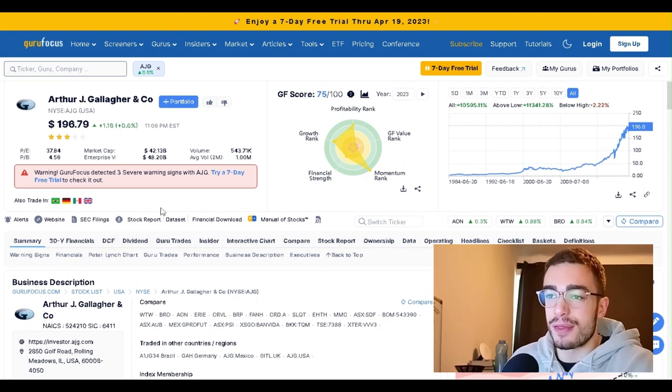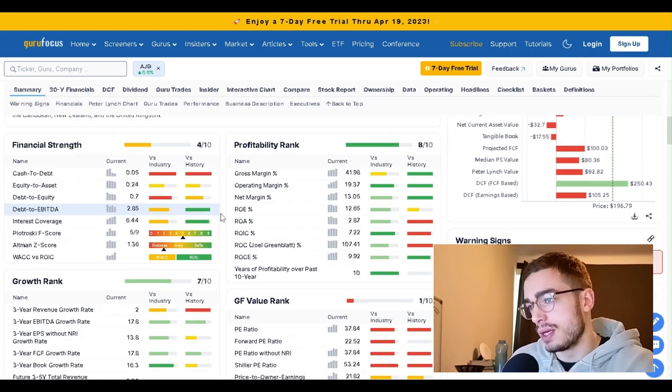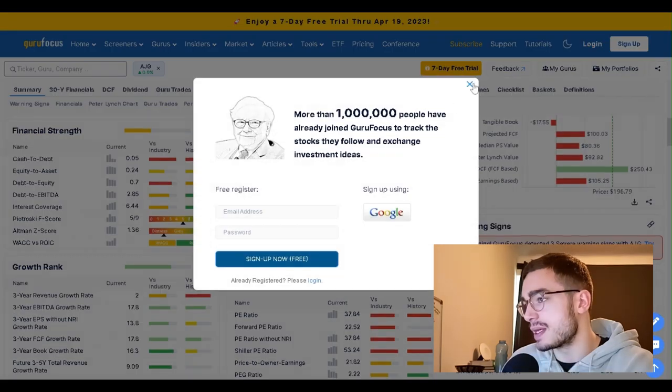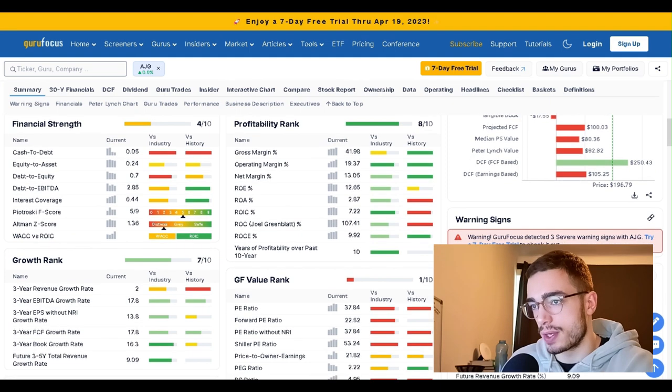A PE of 37, or almost 38, and a PB of 4.5. Gross margin of 41 or almost 42% — that's not bad, but for the industry it is average. And a net margin of 13%, which also sounds quite alright.